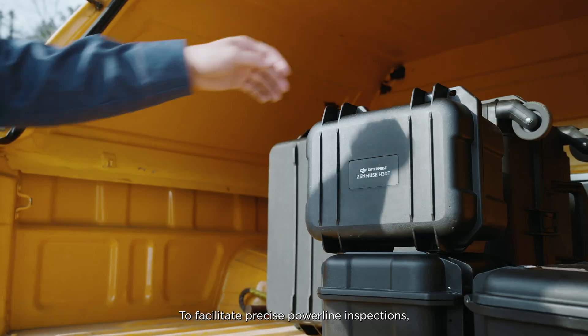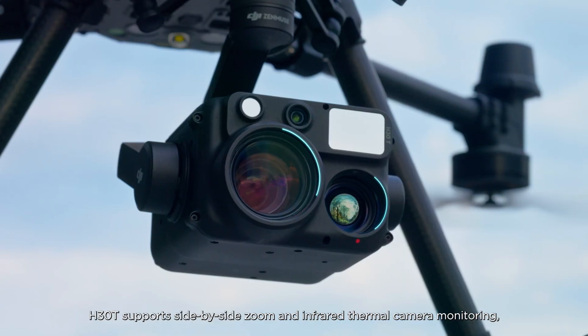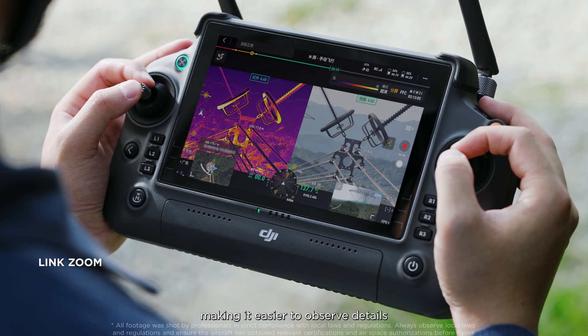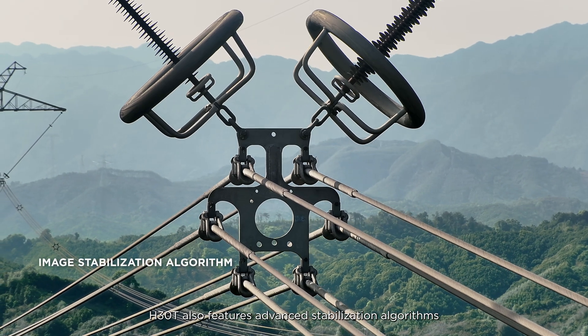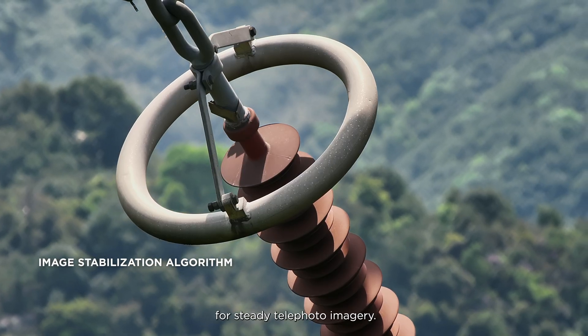To facilitate precise power line inspections, the H30T supports side-by-side zoom and infrared thermal camera monitoring, making it easier to observe details and improving inspection efficiency. The H30T also features advanced stabilization algorithms for steady telephoto imagery.